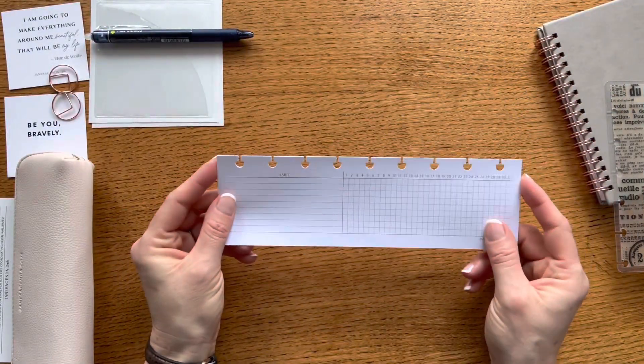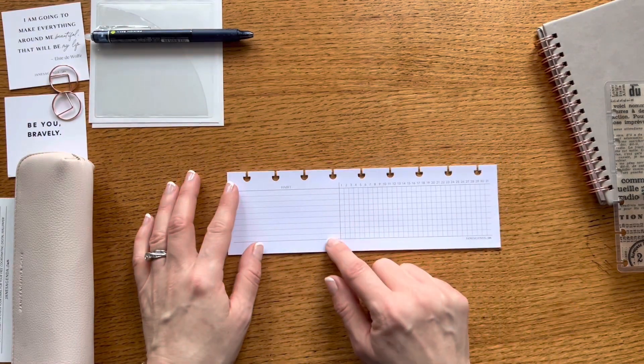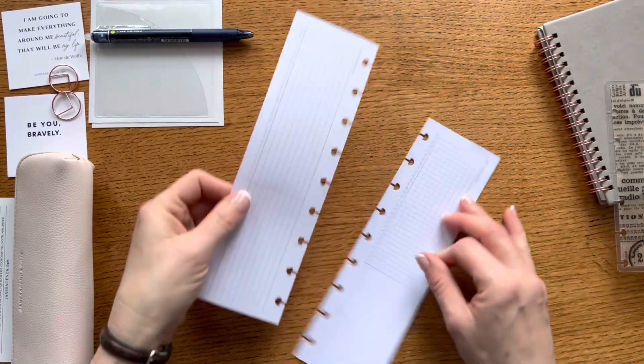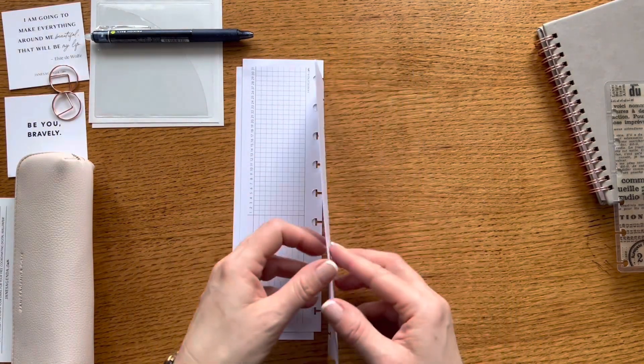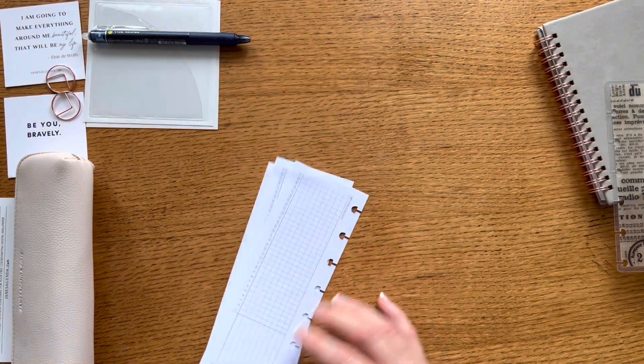Next we have a tip-in planner insert which is a monthly habit tracker. There's a space for nine habits and then the days of the month so you can check off your habits. It's the same on the back, so this is very useful. You could keep these going all year long with either your monthly or weekly spread.